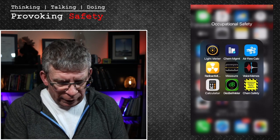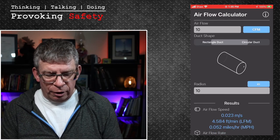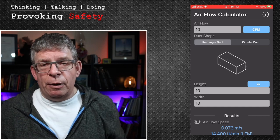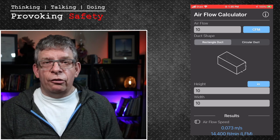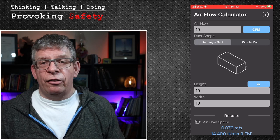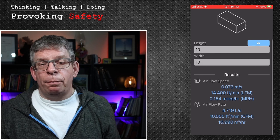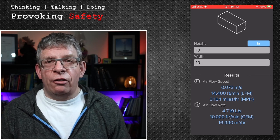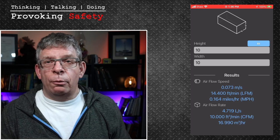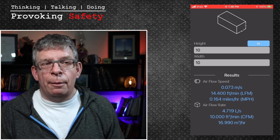Another application I use is an airflow calculator. Whether you're measuring a circular duct or rectangular duct, considering the airflow in cubic feet per minute — which you'd get from building plans — this is not a volumeter and does not measure face velocity. What it does is calculate the airflow, air speed, and flow rate once you know the inputs. It comes in handy because as safety professionals we often do indoor air quality investigations and consider exhaust systems' ability to remove fumes and particulates, so calculating airflow is something this little calculator handles well.